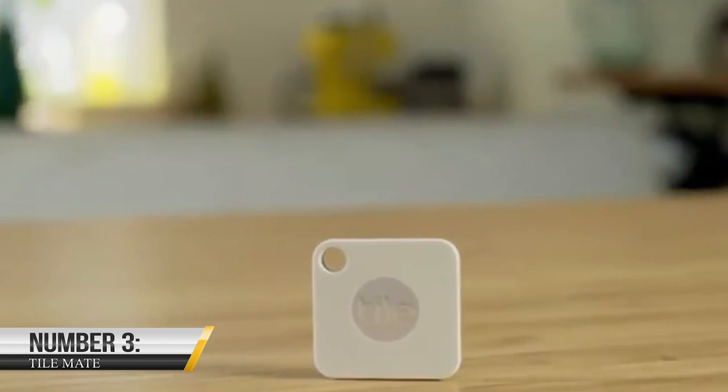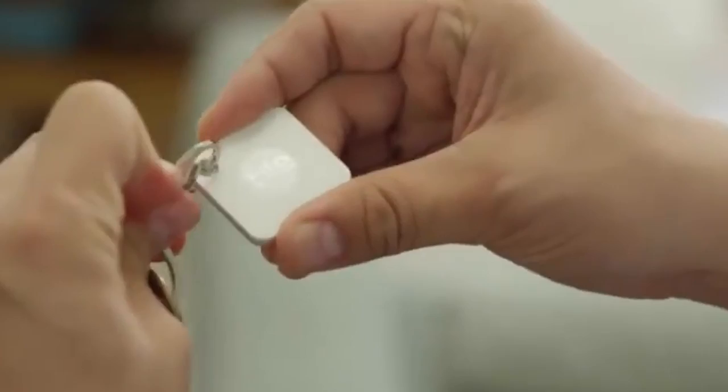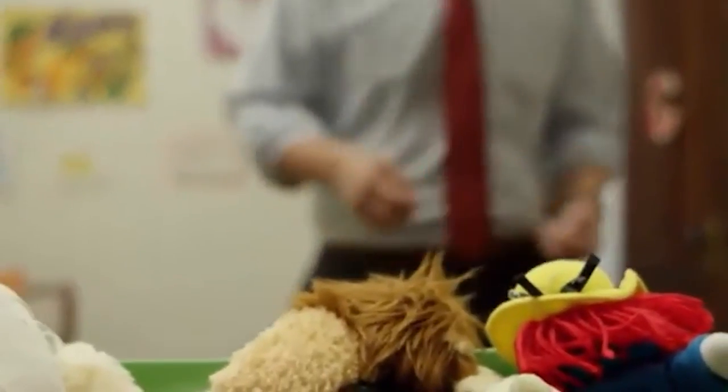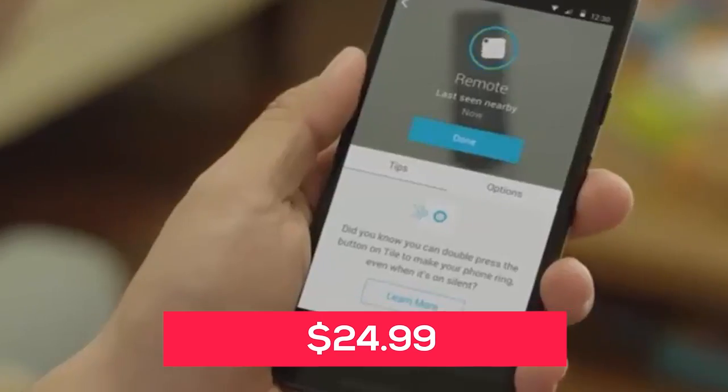Number 3: TileMate. This handy gadget is a Bluetooth tracker that you can attach to any item you don't want to lose, like your keys or backpack. It can also help you keep track of belongings in general. It's available on Amazon for $24.99.